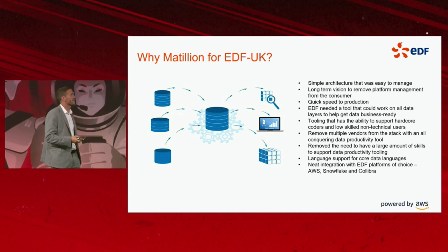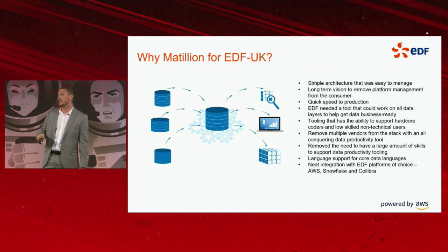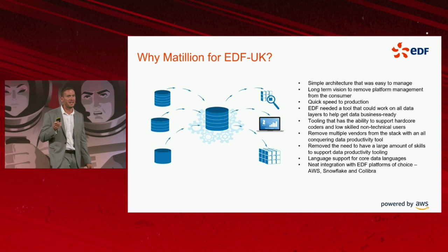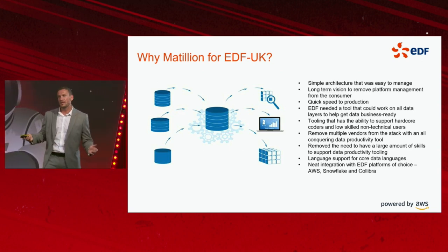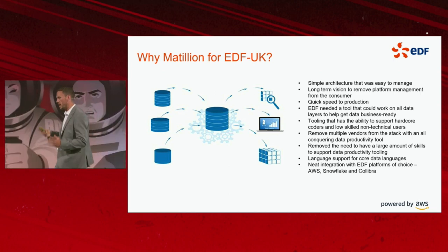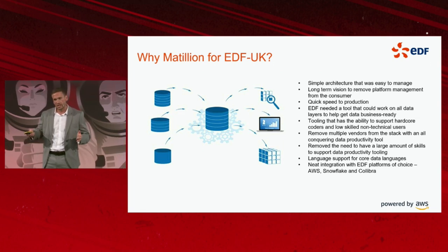Remove multiple vendors from the stack with an all-conquering data productivity tool. Anyone who's heard me do speeches or blog posts will know I bang on about a less-is-more tech strategy. I'm a big believer in not managing dozens, if not hundreds, of vendor relationships — I want a handful of big players, create an ecosystem, and manage the vendor relationship through there.